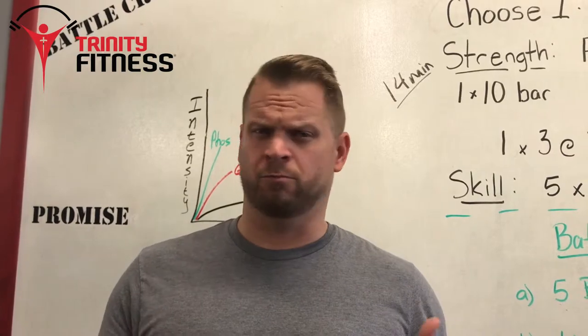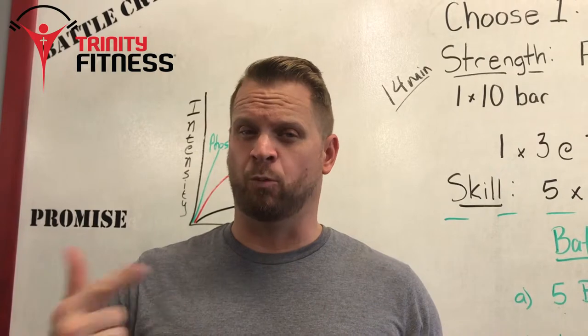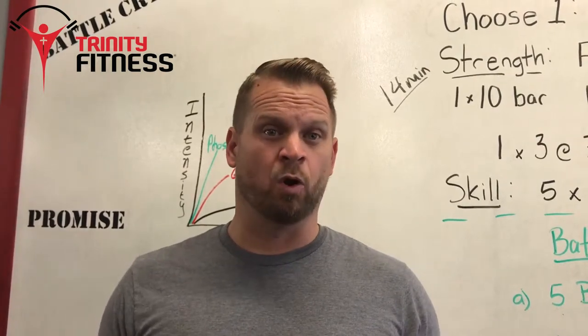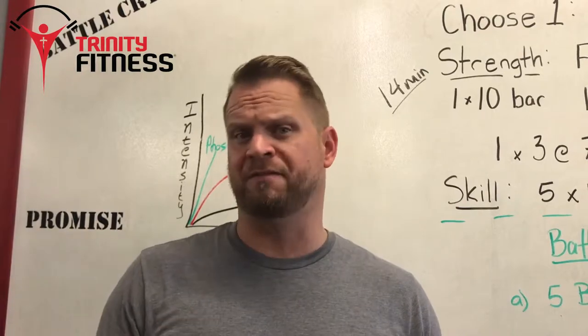So that asks the question: why is metabolic conditioning better than a traditional workout? We look at the science behind what happens when our bodies work in that metabolic pattern for a short period of time, and it's really fascinating.